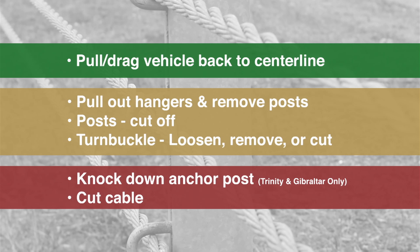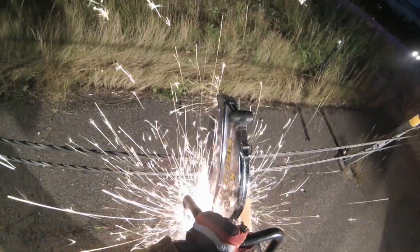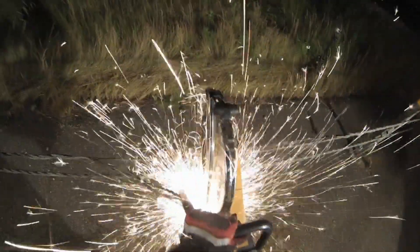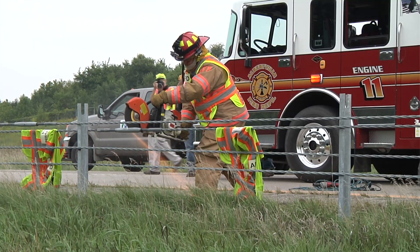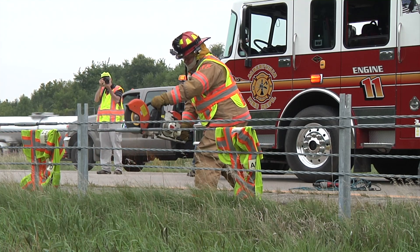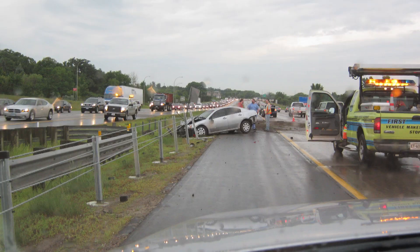Red tactics include knocking down the end anchor posts on the Trinity and Gibraltar systems. We ask that you not cut the cable itself unless it's a life-or-death situation and there are no other options — please cut a turnbuckle instead. If MnDOT isn't available and you're forced to go hands-on with the cable barrier, be sure to notify MnDOT via State Patrol dispatch so we know and can start planning for repair.